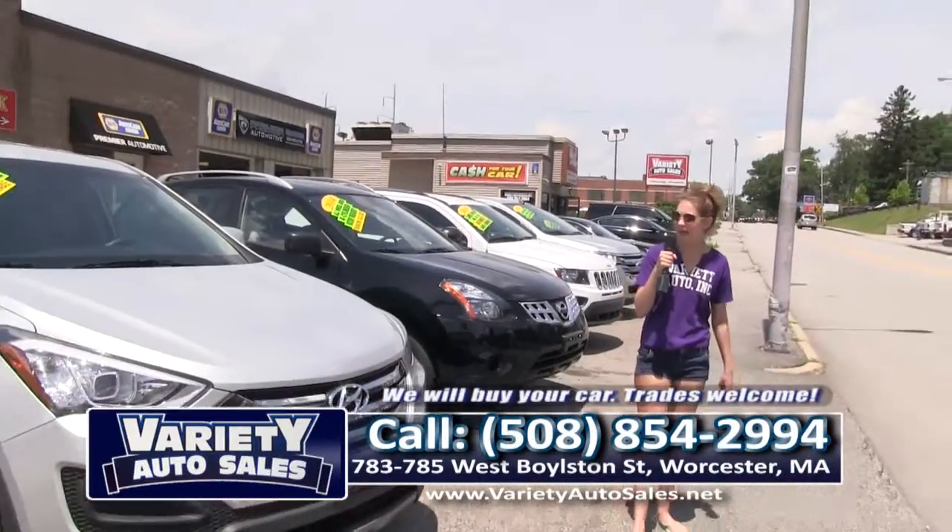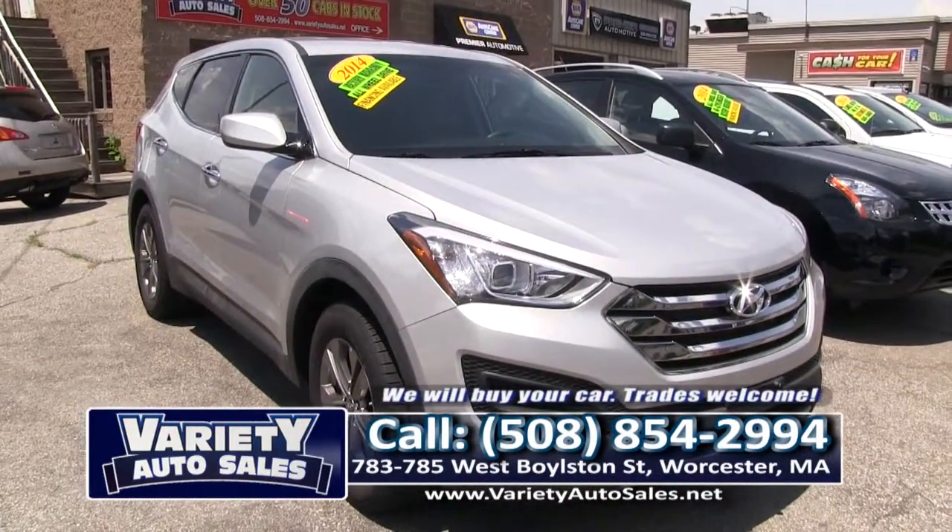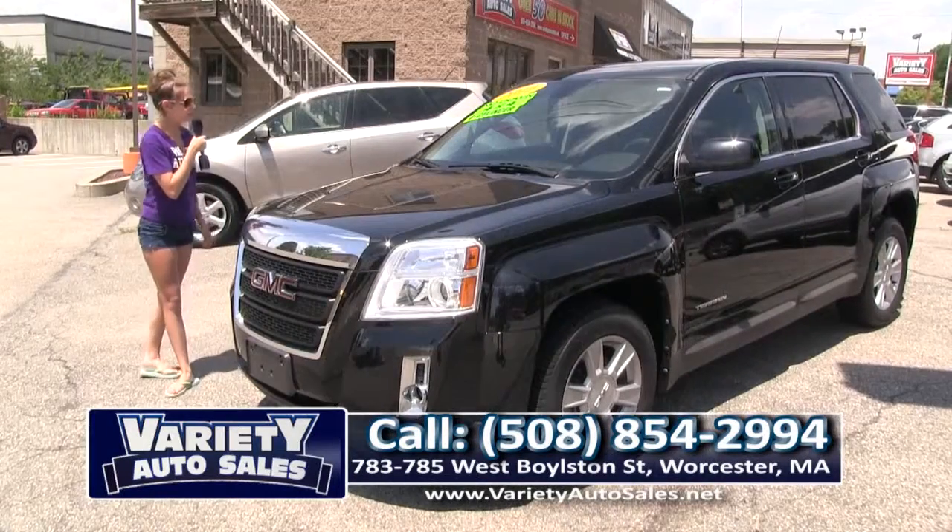Here we have a gorgeous 2014 Hyundai Santa Fe — financing available, all-wheel drive, and factory warranty. And remember, if you didn't see something on the show today that you want us to get for you, come on down and we can get it. We'll check your credit score and get everything you need. 508-854-2994.